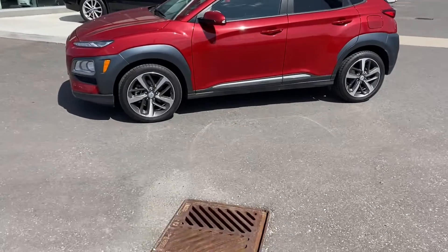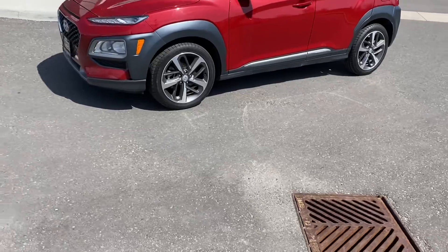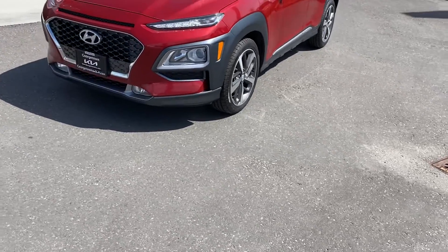Hi, this is Adrian here from Georgetown Kia. Once again, I just want to thank you for coming in earlier today. Just a little recap, we'll give you a little walk around the vehicle that we looked at.